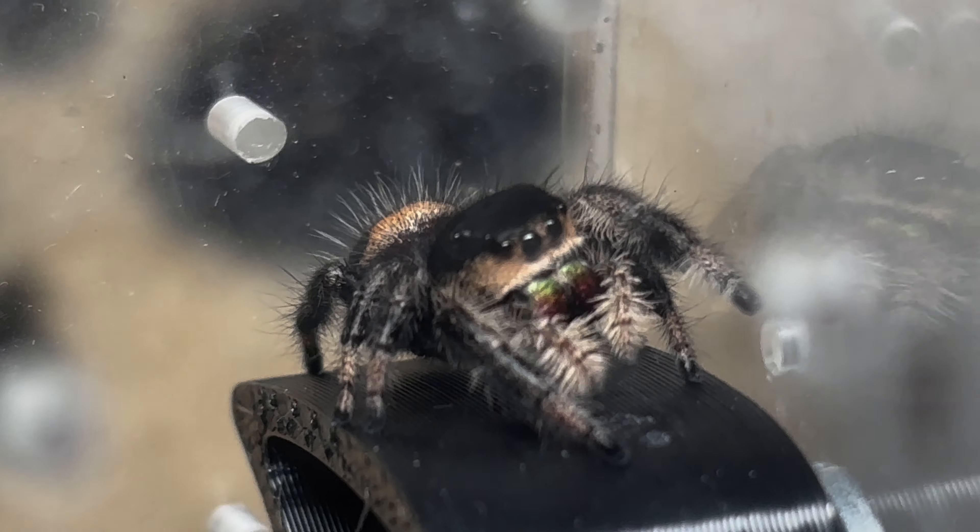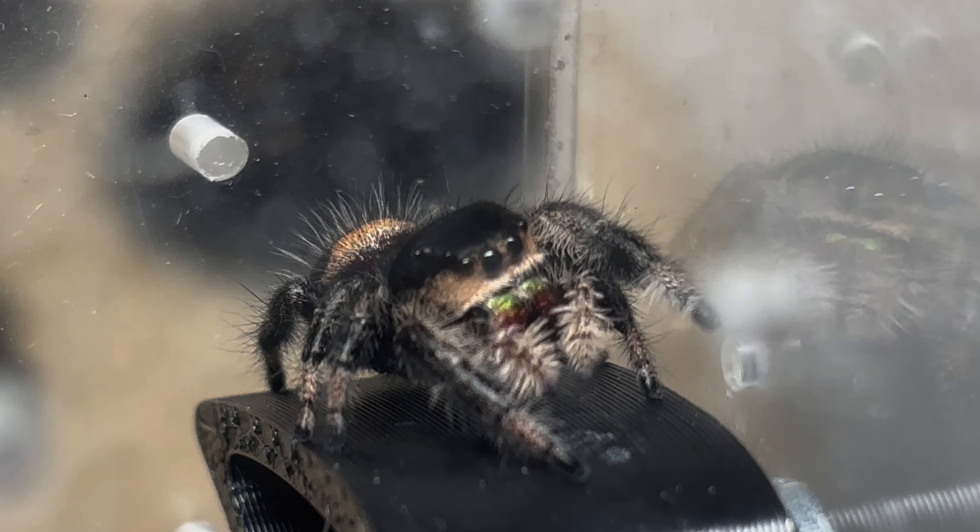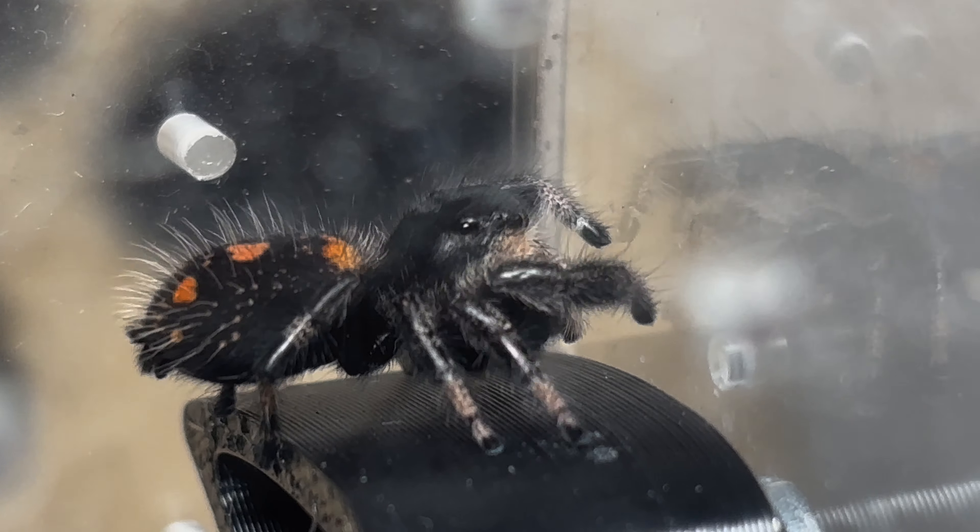Now I'm going to assume you've got food for your jumping spider, you've got a nice enclosure, that sort of stuff, but these are really useful, fun things that I've found that really help to enrich my jumping spider's lives and make my life easier. So I'm going to list off my essentials right now.